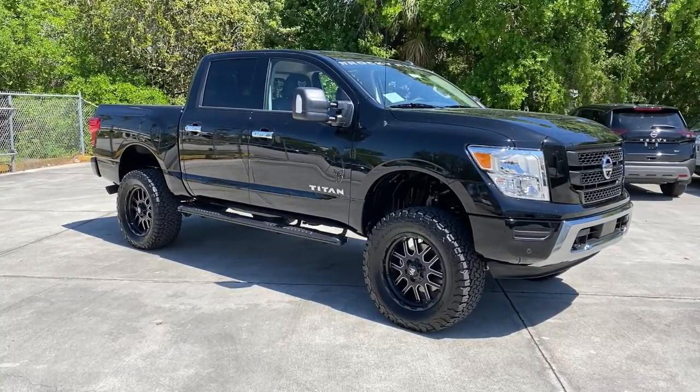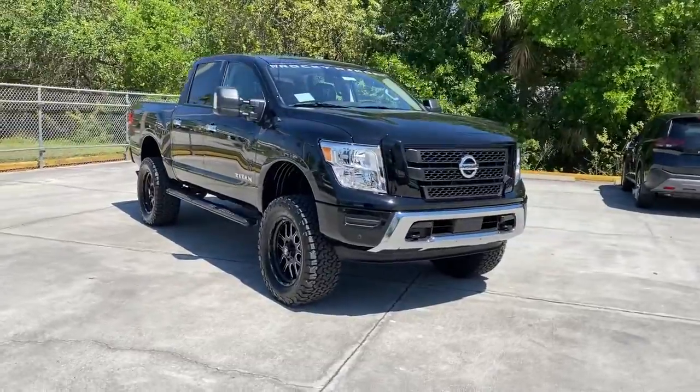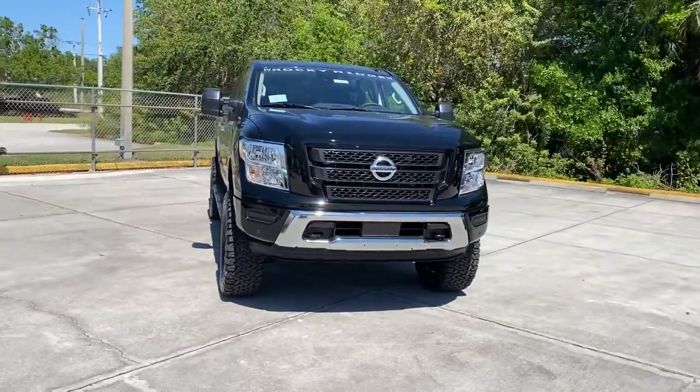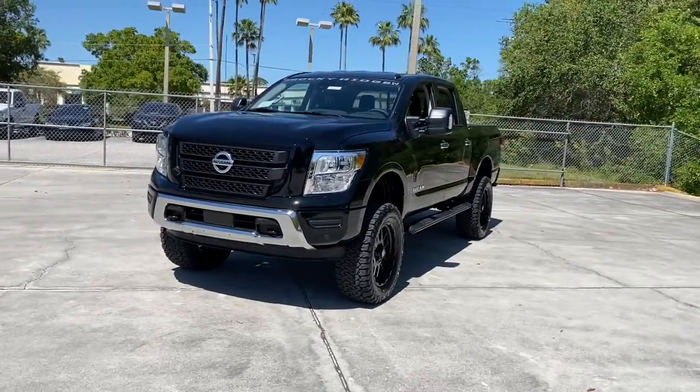Can you see yourself in the 2021 Nissan Titan? You'll love the comfort of this handsome Titan — its serene cabin, luxurious seating, and quick acceleration elevate every excursion.